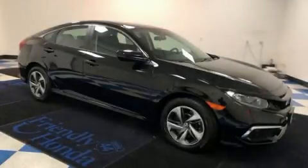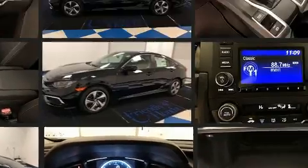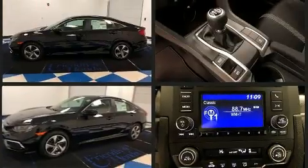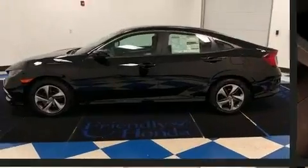Experience driving perfection in the 2020 Honda Civic. This four-door, five-passenger sedan stands out among competitors in its class. It features a standard transmission, front-wheel drive, and a two-liter four-cylinder engine.